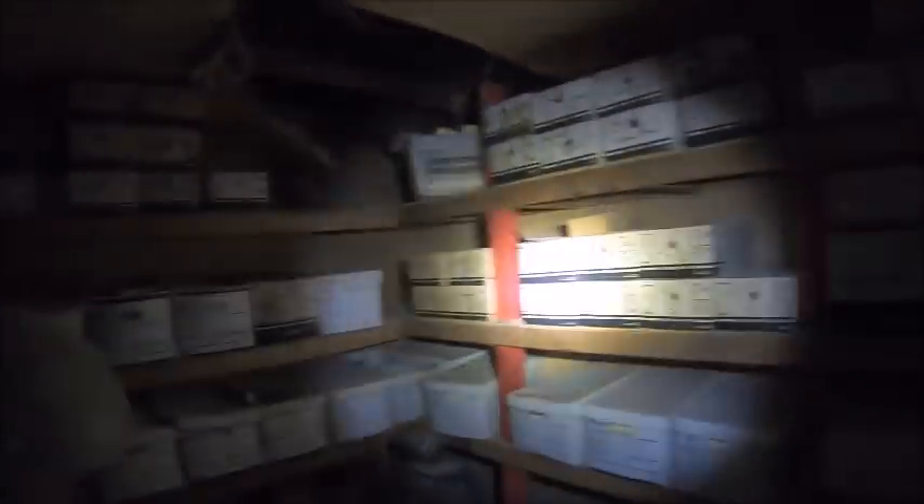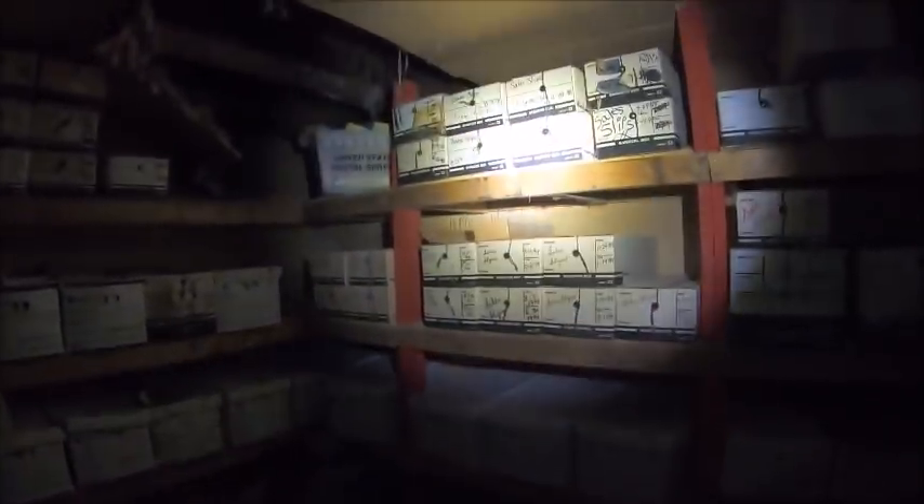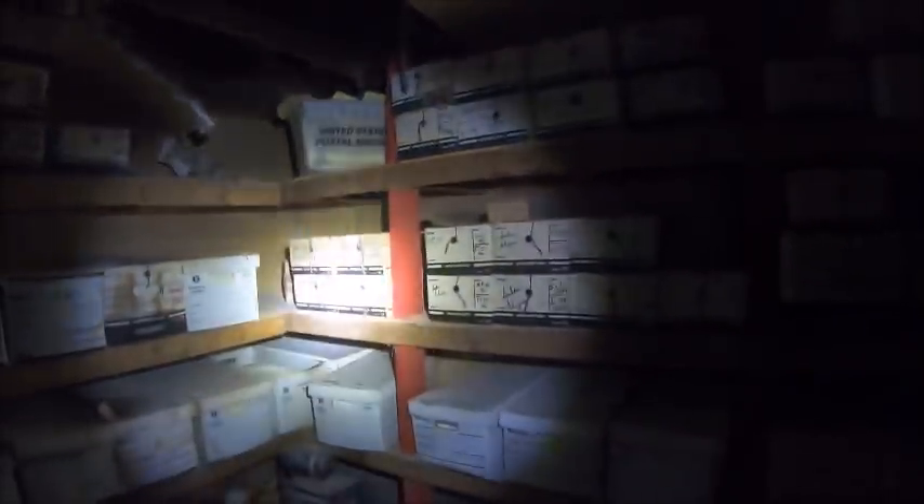Nothing cool in there. There are some older ones - 94, 94, 06. Oldest I'm seeing is the 90s.